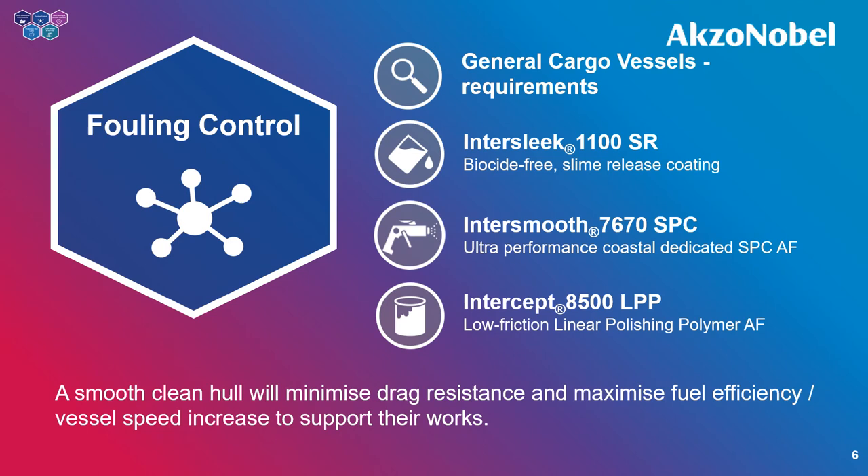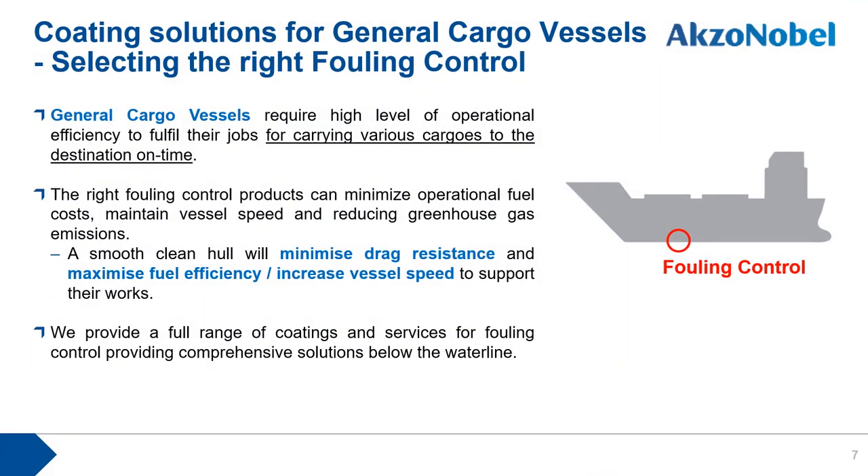The first coating solution range is fouling control. General cargo vessels require high-level operational efficiency to carry various cargoes on time. The key message here is that a smooth, clean hull will minimize drag resistance and maximize fuel efficiency and vessel speed, supporting the commitment to deliver cargoes to their destination on time.